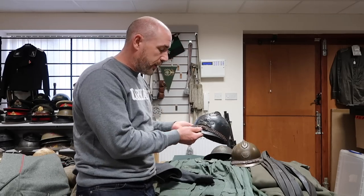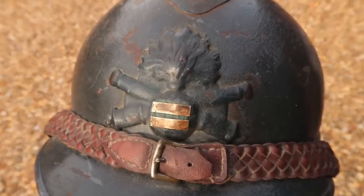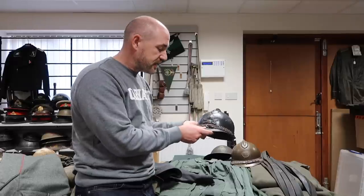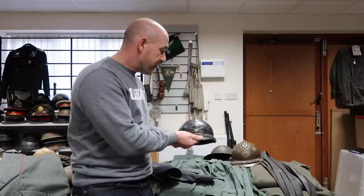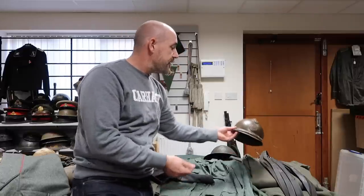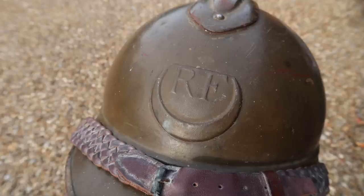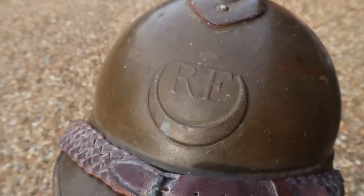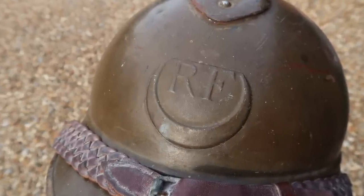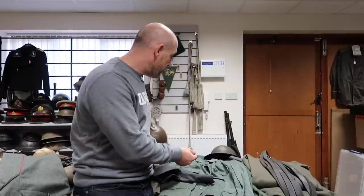Here is a World War I French artillery officer's Adrian helmet, but with lieutenant bars added to the front to give it its rank — really nice to see that addition. And then here is another officer's Adrian helmet, the colonial version, with the RF on the front for Republic of France, a half crescent moon, and a lovely brown colour — that brown paint really signifies the colonial look.